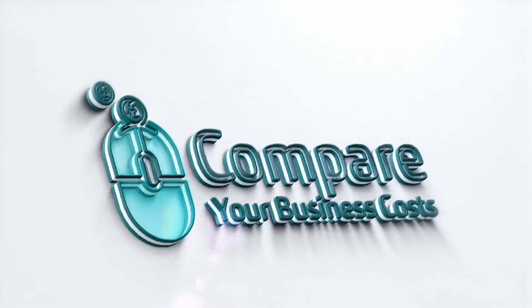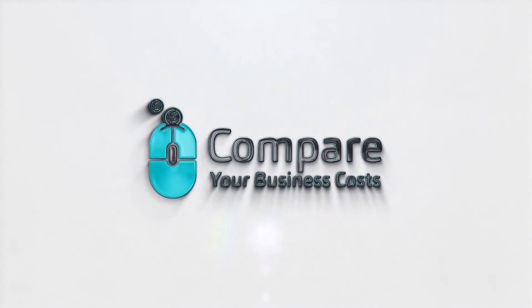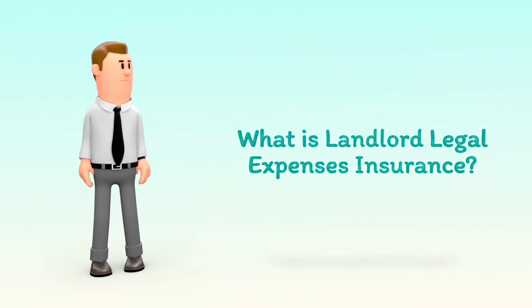Welcome to Compare Your Business Costs. What is Landlord Legal Expenses Insurance?